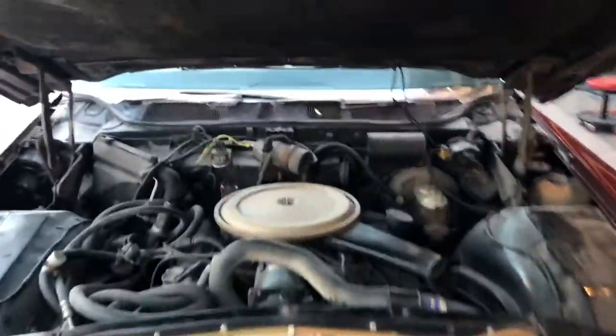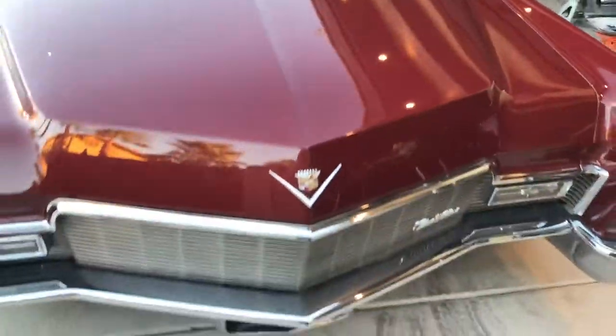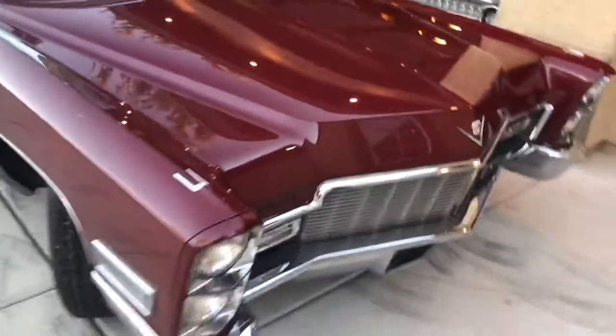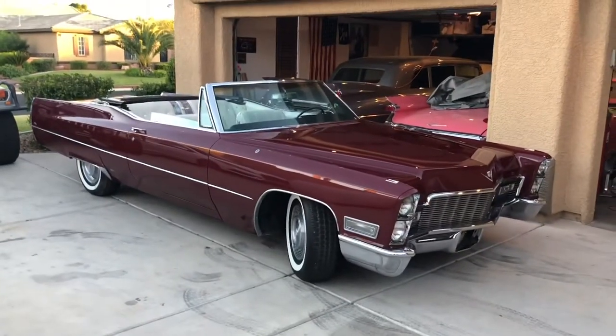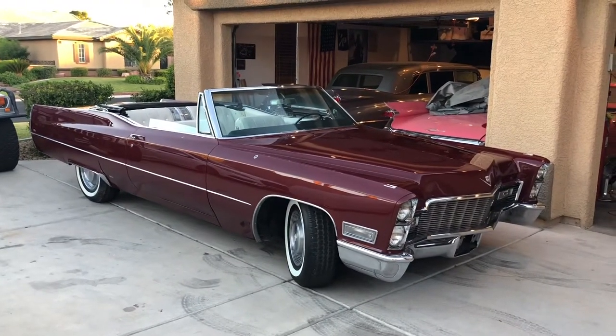Let me shut the hood — I love the sound. Anyway, that's it, I hope you like it. It's a nice car — I don't think you can go wrong.